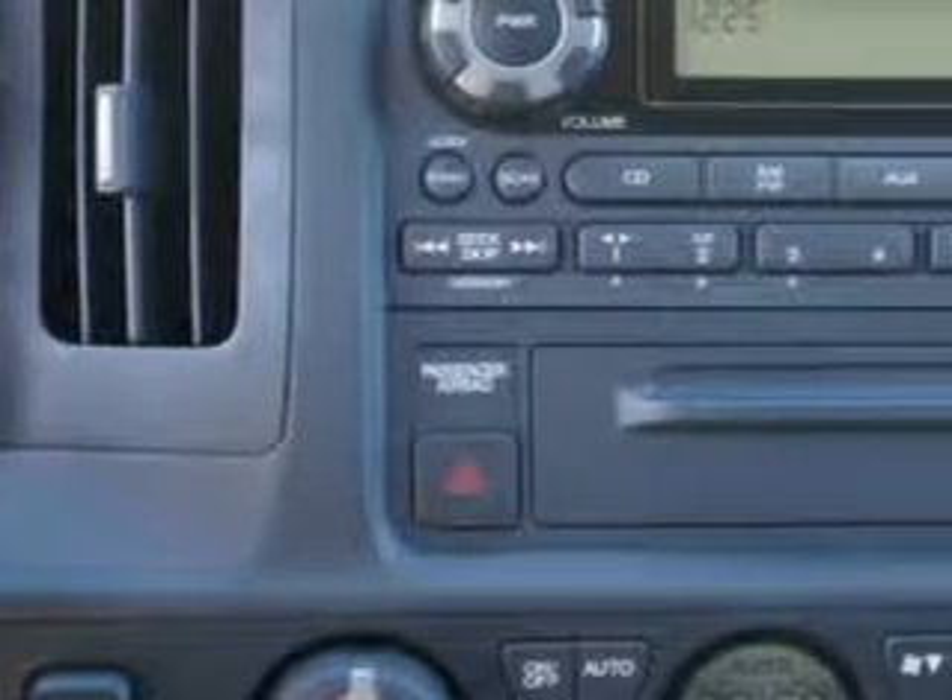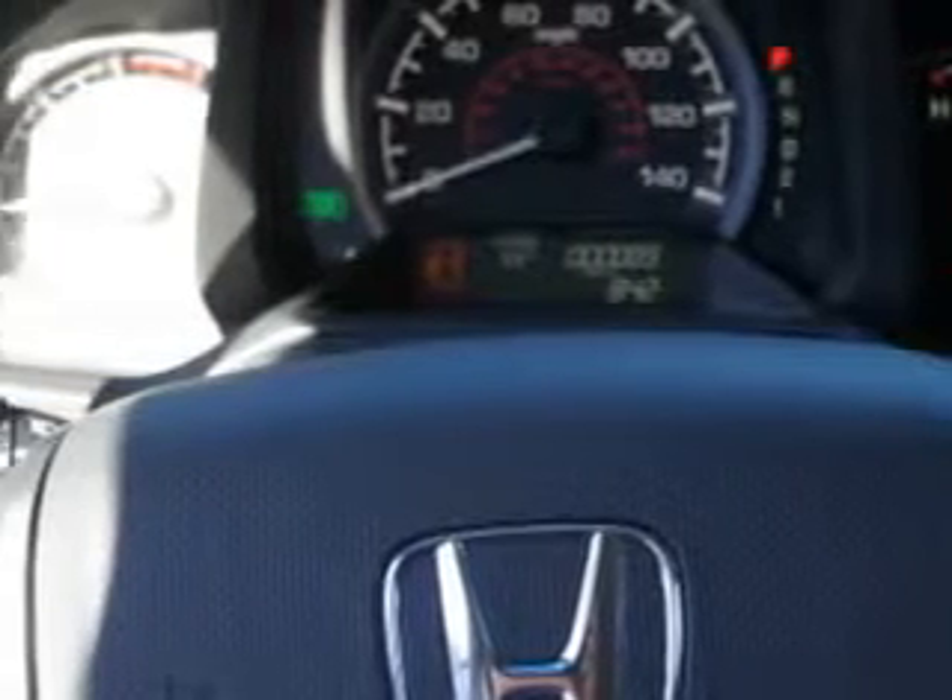Trailer tow hitch, power driver's seat, 4-wheel drive, tow hooks, and more. You'll get where you need to go and enjoy the drive in this 2012 Honda Ridgeline.